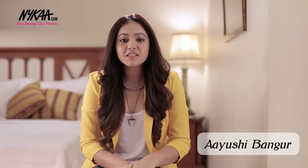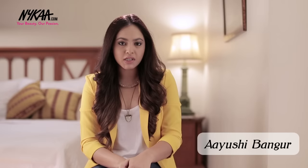Hey guys, this is Ayushi and today on Nykaa TV I'm going to tell you where you should invest your money. I'm all for budget buys and cheaper options, but there are certain products I don't cut corners in and you shouldn't either. So here's a list of 10 products that you shouldn't hesitate in investing in.